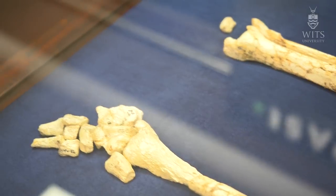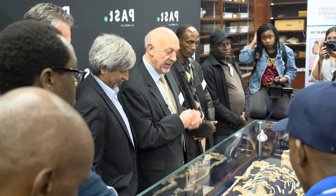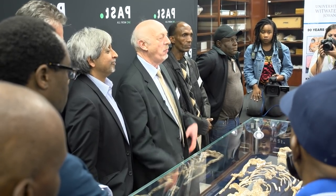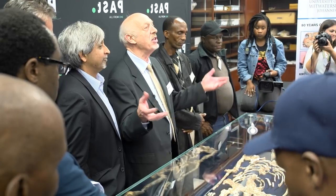This is very exciting, not only for us here in South Africa and here at Witts University, but exciting for the whole world. And once again, I want to thank PAST for enabling this, enabling us to bring this to your attention today.